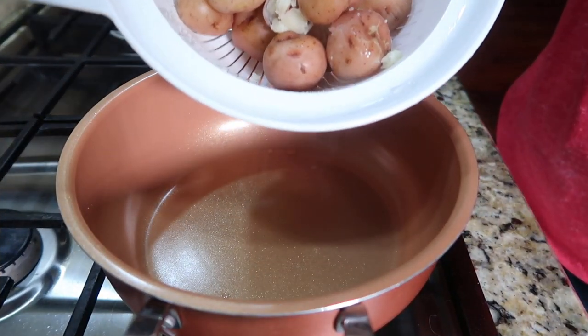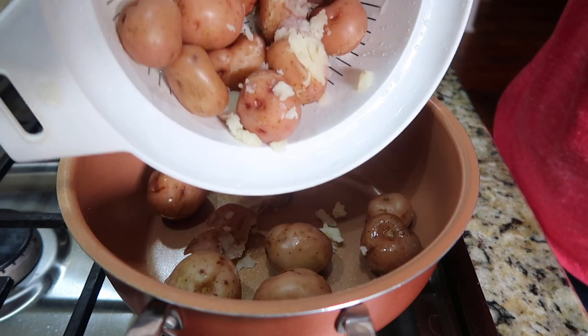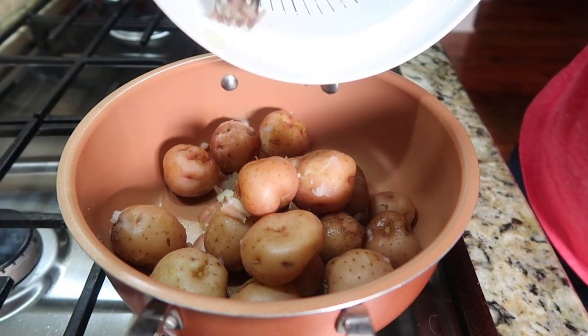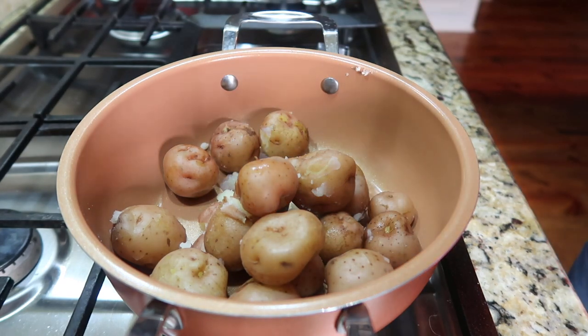I had some little red new potatoes from the farmers market. I boiled them till they were fork tender, then I'm going to smash them and add butter, salt, pepper, sour cream, bacon bits, and chives to make loaded smash potatoes.